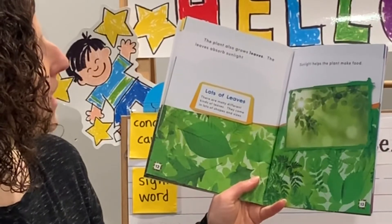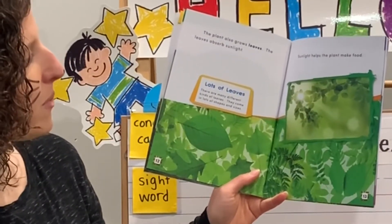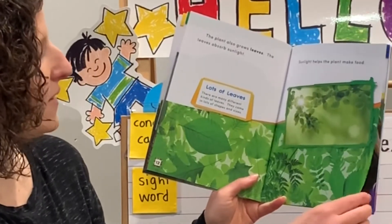The plant also grows leaves. The leaves absorb sunlight. Sunlight helps the plant make food. Lots of leaves: there are many different kinds of leaves. They come in lots of shapes and sizes.